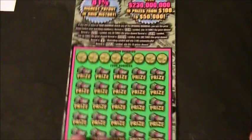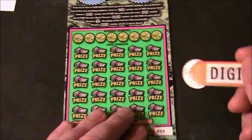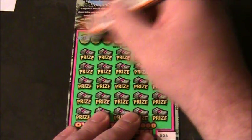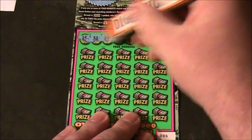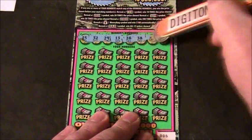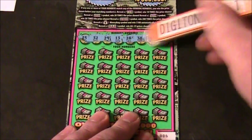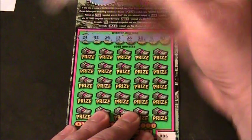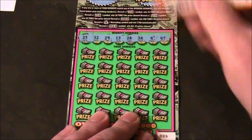Let's scratch this baby off and see what we got. The winning numbers are: 25, 32, 29, 13, 28, 38, 4, and 47. Those are the winning numbers.